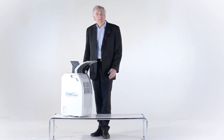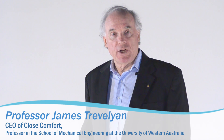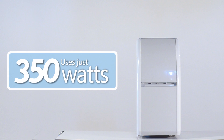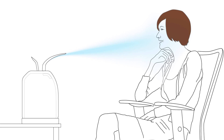I'm James Trevelyan and I'm the inventor of this wonderful little air conditioner. Our CloseComfort technology provides cooling comfort with only a small fraction of the amount of energy required by normal air conditioners. By localizing the cooling to the head and shoulders, that's what enables us to dramatically reduce the amount of energy required. It's the essence of this invention.